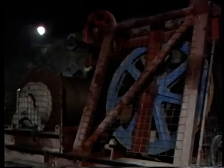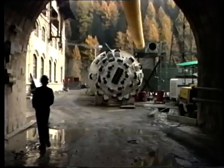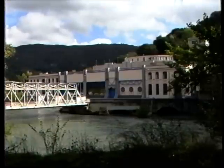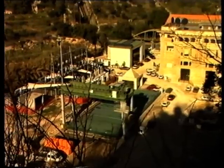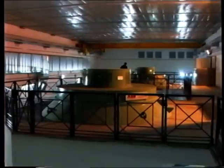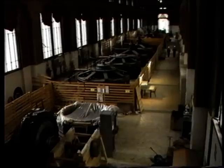Tra gli impianti idroelettrici convenzionali si stanno completando i lavori delle centrali di Maen, Varzo II, Pieve Vergonte, Cogolo, San Giacomo Alvomano, Nera Montoro, Acquoria, Riva del Garda, Trezzo sull'Adda.